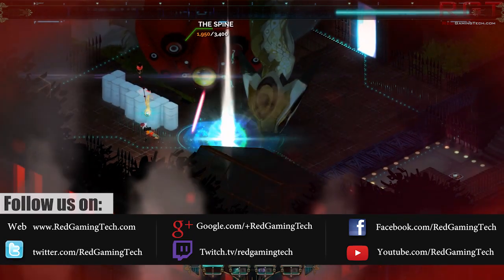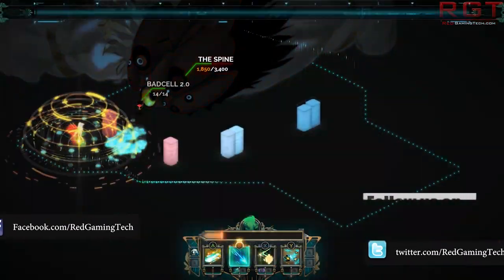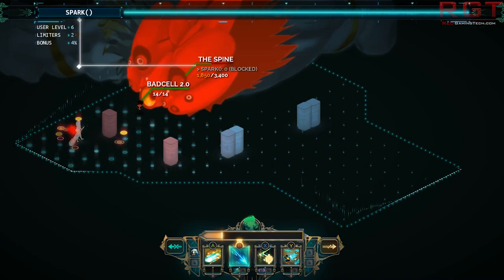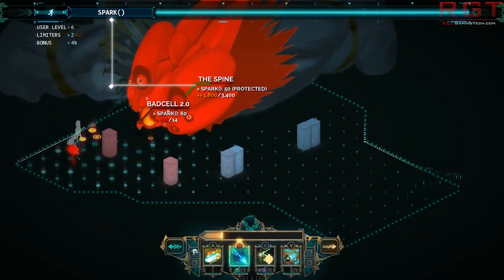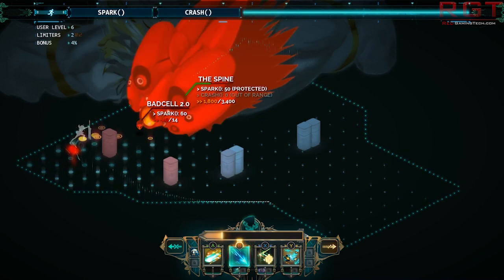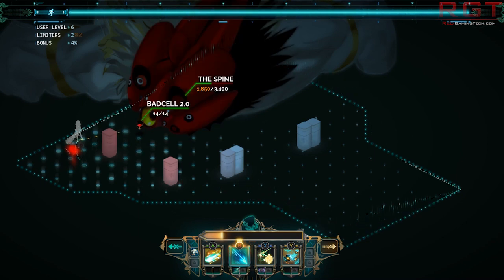The developer of the title, Cloud Imperium Games, has elected to open a European publishing arm based here in the UK. Now in most ways this is good news because it will allow for local customer support, however it does mean that any purchases made by European customers will be subject to local laws and taxes — so basically VAT is raising its ugly head.